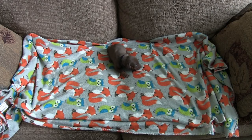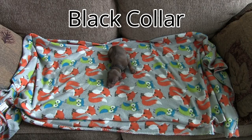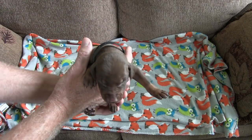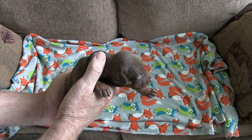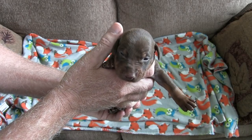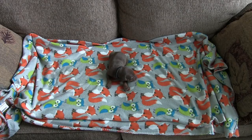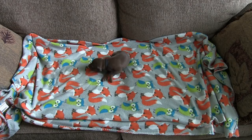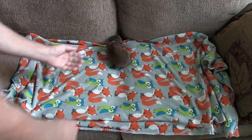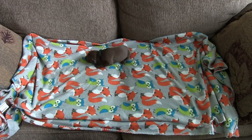And here we have the male. He is one pound 13 ounces right now and he's got the black collar. He is a fawn and rust color — he's not red because he's lighter than red. Show everybody your cuteness. Okay, we'll get him back to mommy now.